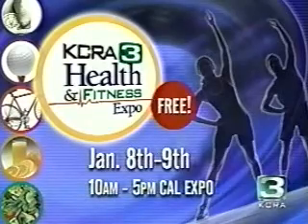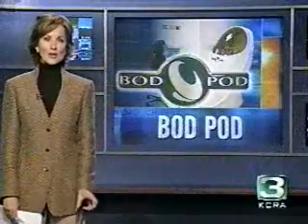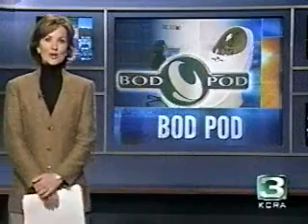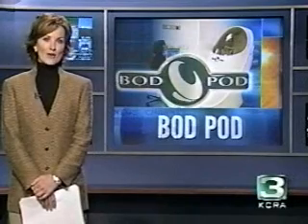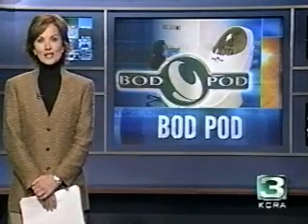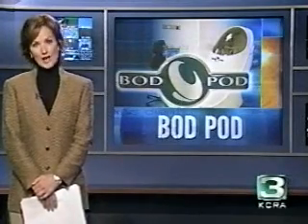By the way, if you get cramped in tight spaces, the big window is designed to make it easier for you. If you want to get out, all you have to do is push a button from inside, which will then pop open the door. However, people who have problems with claustrophobia seem to be just fine with this test.